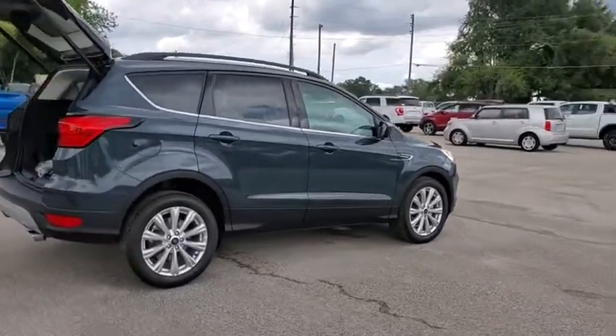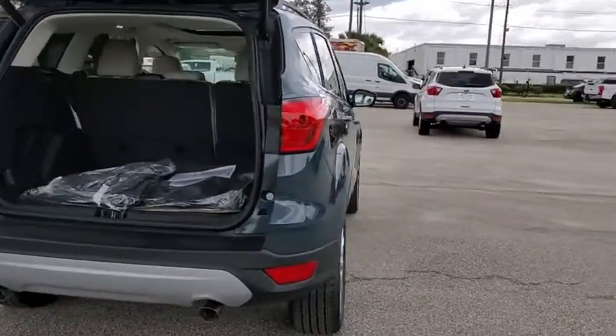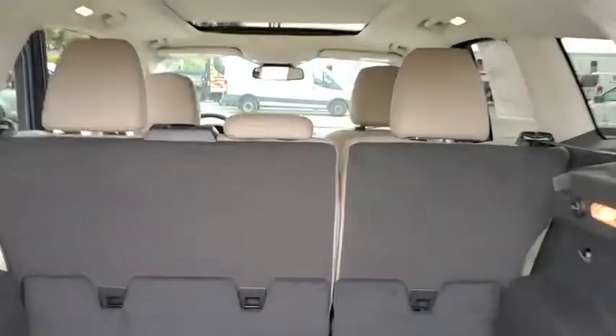Here are some of this vehicle's great options: power liftgate, traction control, dual airbags, power steering, four-wheel disc brakes, fog lights.